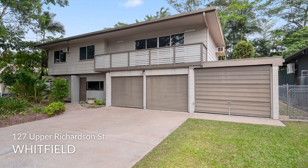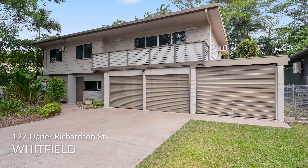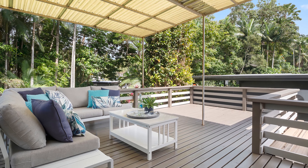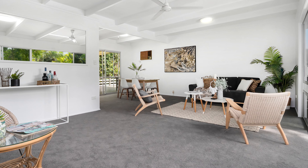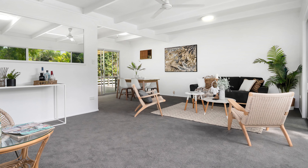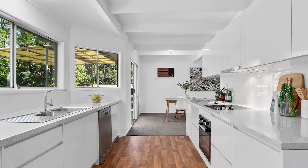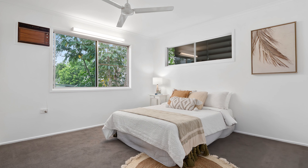I have recently had the pleasure of assisting my client Nick with the sale of his mother's home at 127 Upper Richardson Street in Whitfield. Having lived there for the past 18 years, it was time for her to downsize and make room for a new family. Like many of the property sales I'm involved with at the moment, preparations for sale are often more demanding than the marketing process itself. This was no exception.